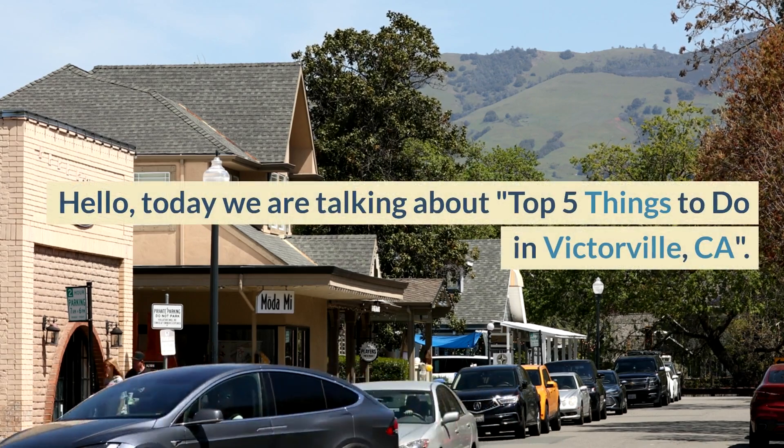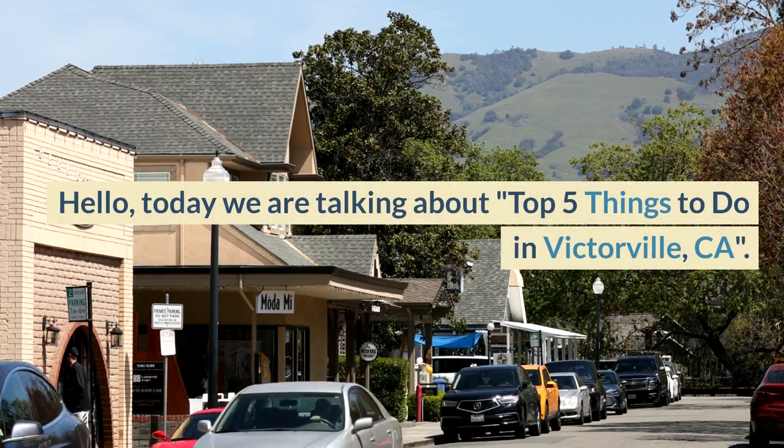Hello. Today we are talking about Top 5 Things to Do in Victorville, CA.